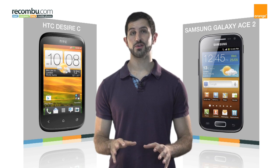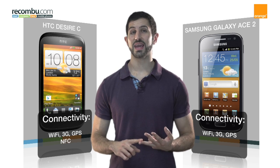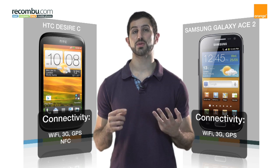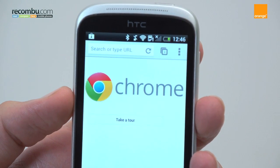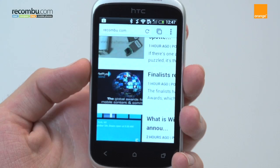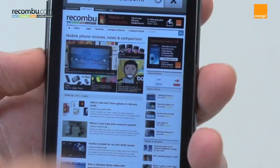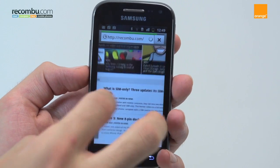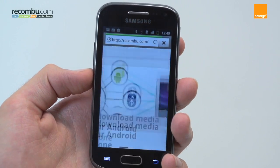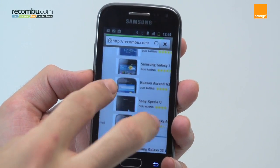Connection-wise, both phones pack Wi-Fi, 3G, and GPS, though the HTC Desire C also boasts NFC. Thanks to Android 4.0, it supports the Chrome web browser, which synchronises seamlessly with its desktop counterpart. Having said that, thanks to the WVGA screen and dual-core processor of the Samsung Galaxy Ace 2, it's quicker and easier to surf the web on, making it the overall winner in this round.